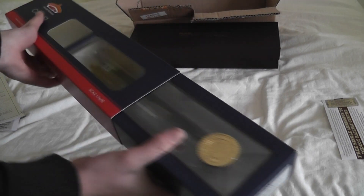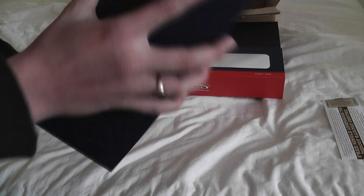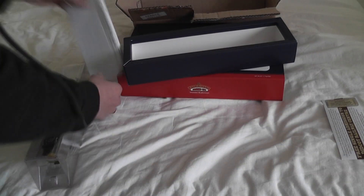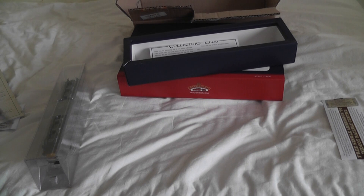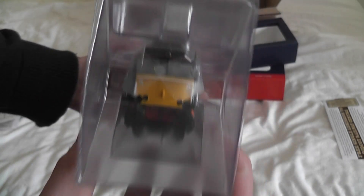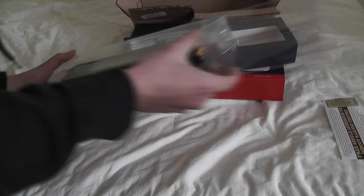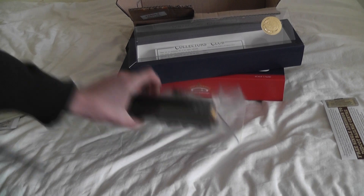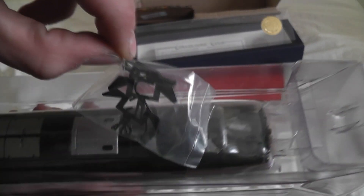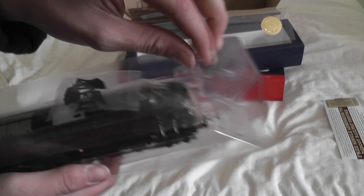Take out the first layer, then this layer. Included is the invitation to the collectors club, and basically how to get spare parts for the loco. Here we have the model itself, which from outside looks pretty stunning. Inside we have the snow plows and detailing parts, which I shall be fitting later.